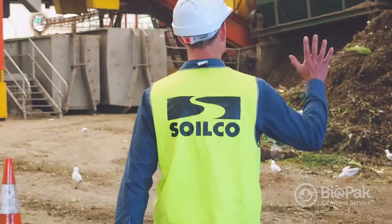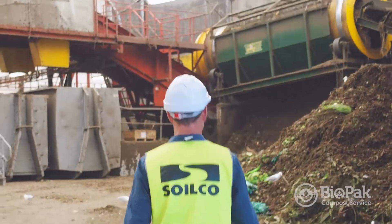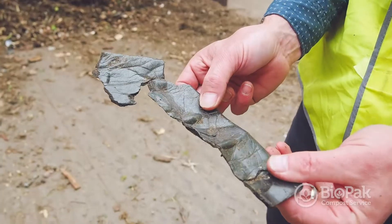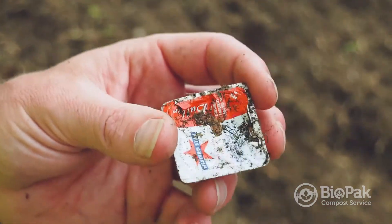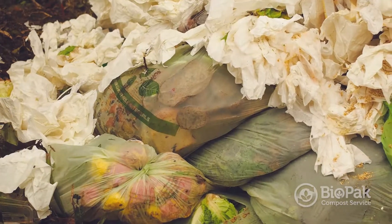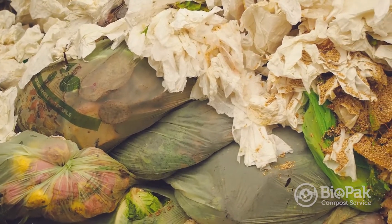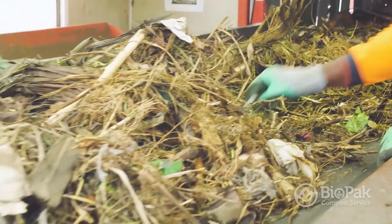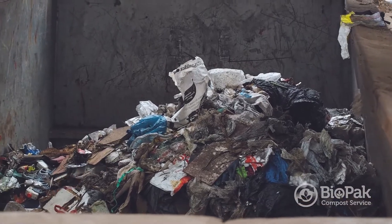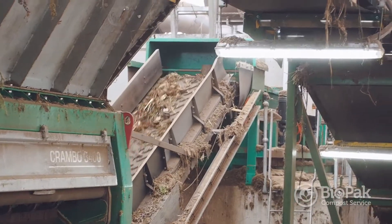The food waste is inspected. We look for hazardous materials and materials that don't conform. Plastic packaging is a big ticket item for us. We train our staff to identify compostable packaging and know the difference between compostable and non-compostable packaging. The preparation process includes decontamination of any other materials found in the waste.